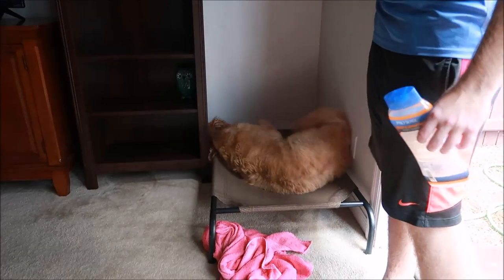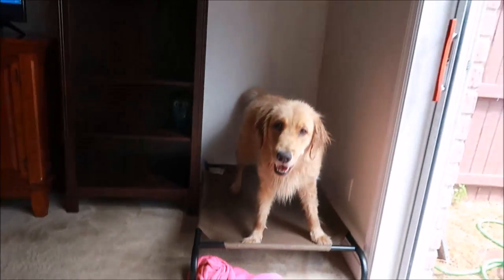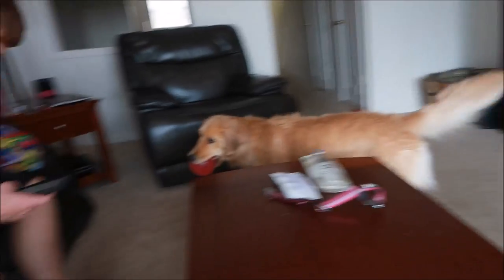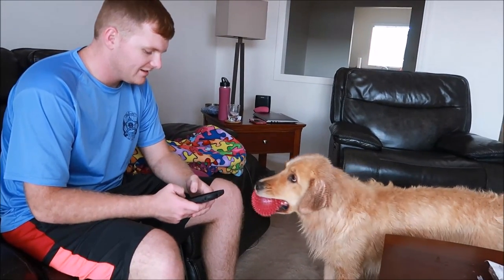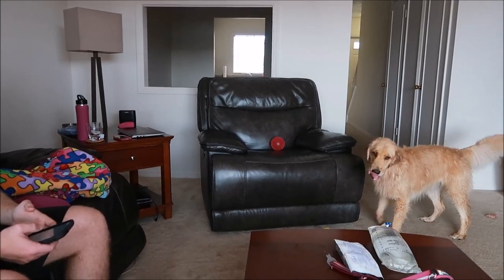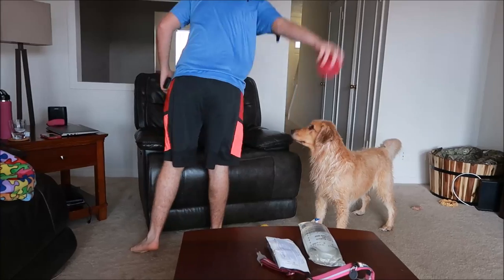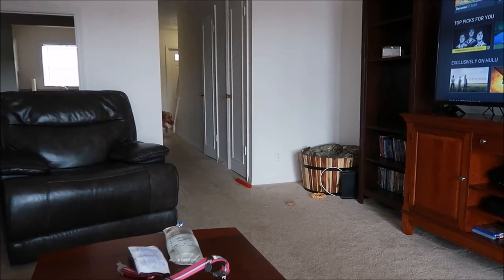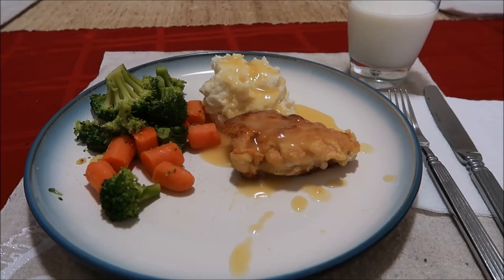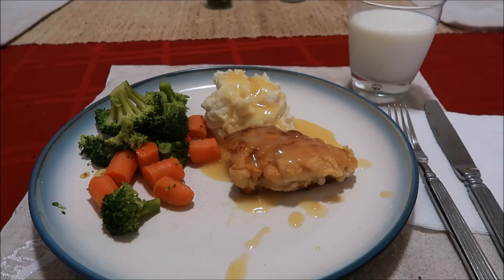Thanks for washing her, babe. Now she's going to make the house smell like a wet dog. She got all that Orion slobber off. She's all tuckered out — cute wet hippo. I've made dinner: some chicken, vegetables, and mashed potatoes.